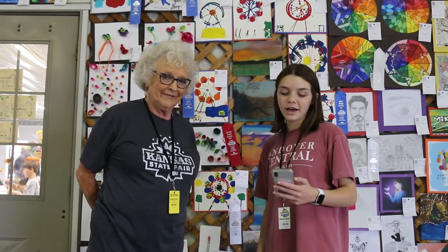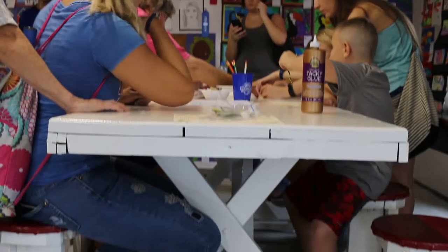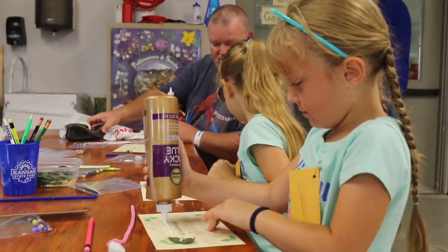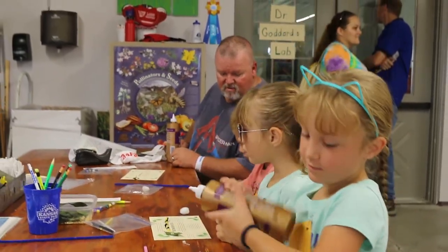I'm here at the new education center with Miss Ruby Lee. So what is the purpose of this building? Well, this building is new and the purpose of it is to educate children. This year it's on pollinators and dairy.